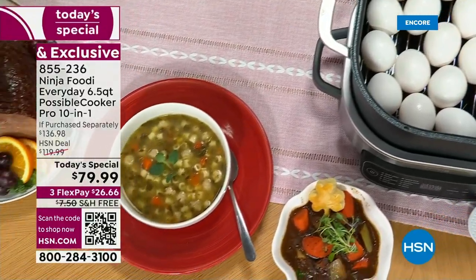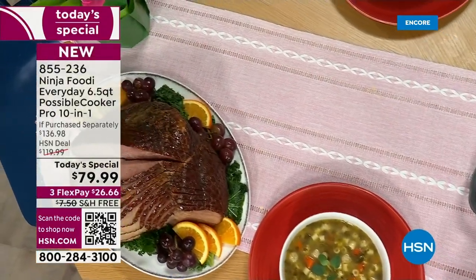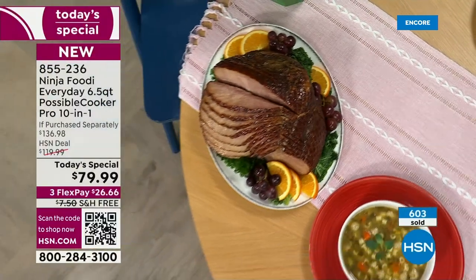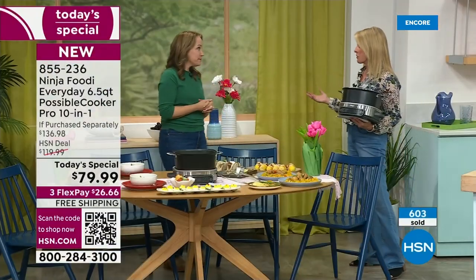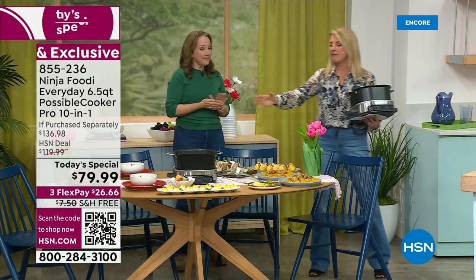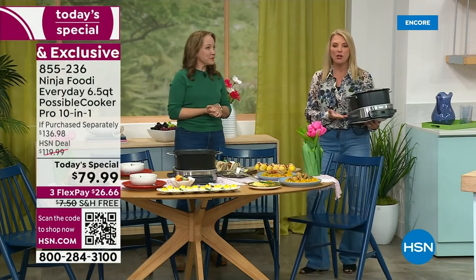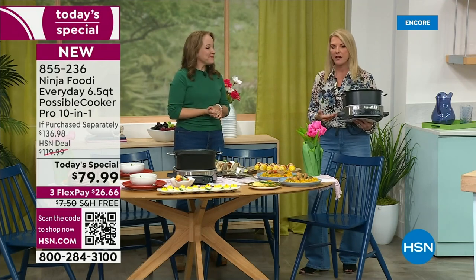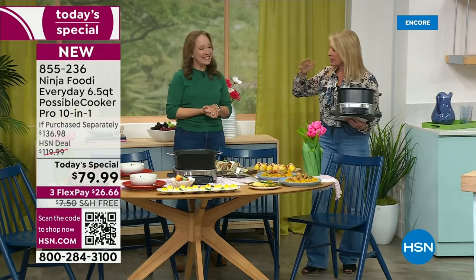We should really say it replaces 11 things because the egg steamer isn't even on that list. Even if you just get this for Easter, it's going to make peeling your eggs so much easier. Think about how much you'd pay for a really good nonstick six and a half quart pot — they're expensive, like $49–$59 here at HSN or even more at a fancy kitchen store. Once you add the technology that only Ninja does, that's what takes it to the next level.